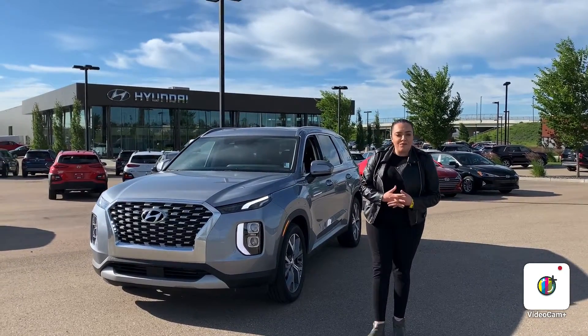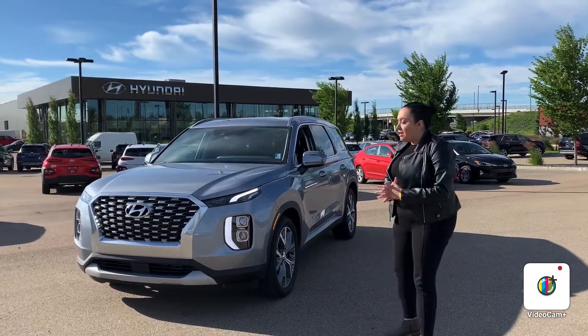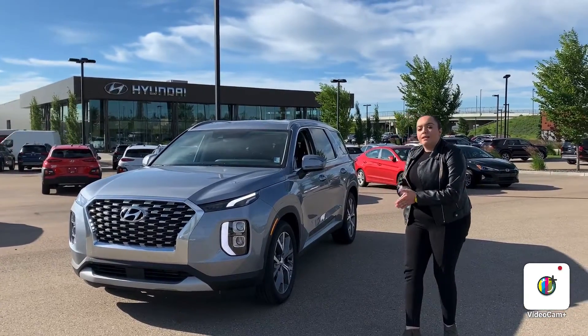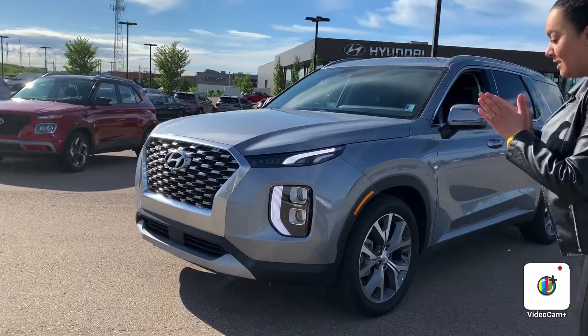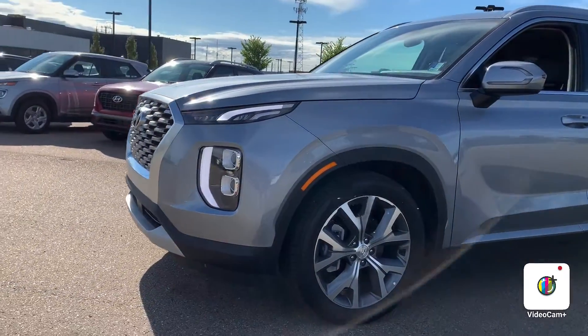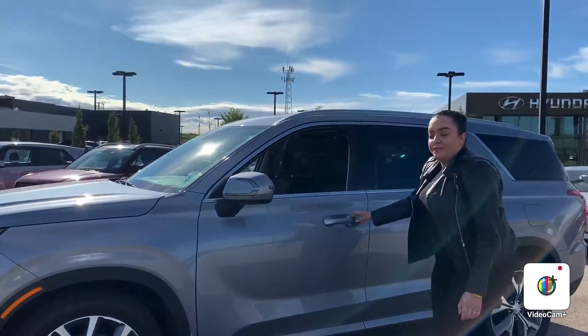Good morning, this is Nadia here at Forest City Monday. Thank you for joining us today as we show you this new SUV design — a 7 to 8 passenger vehicle this year as a replacement of the 2019 Santa Fe XL.